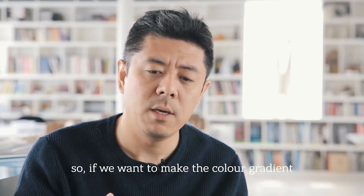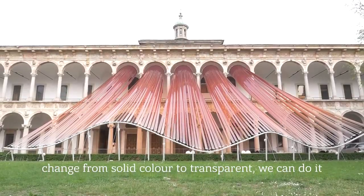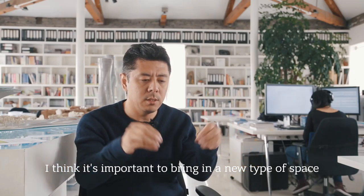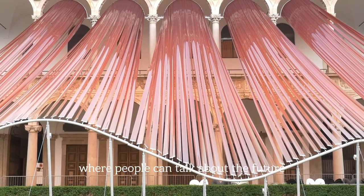If we want to make the color gradient change from solid color to transparent, we can do it. I think it's important to bring in a new type of space, adding to the traditional architecture where people can talk about the future.